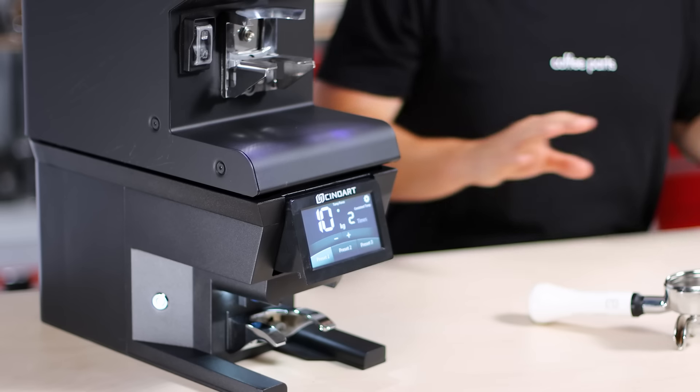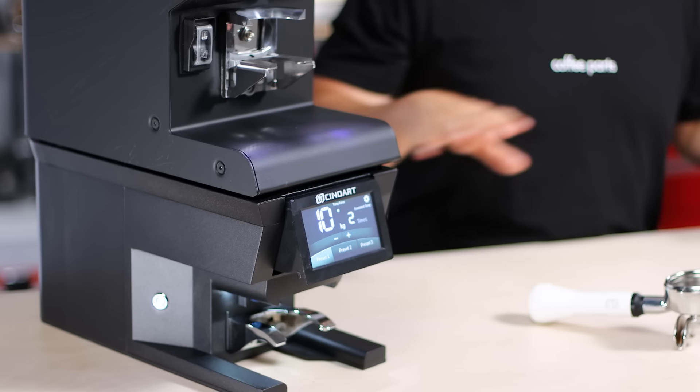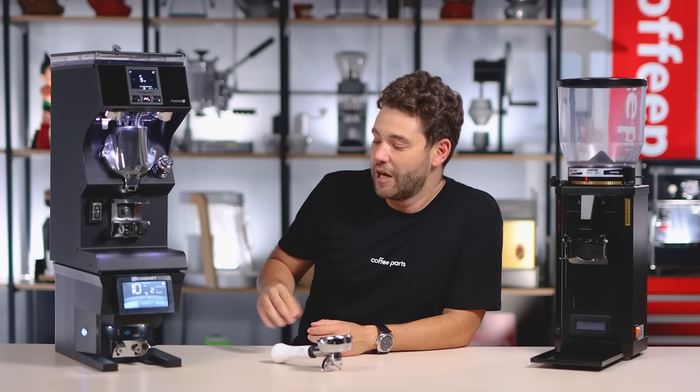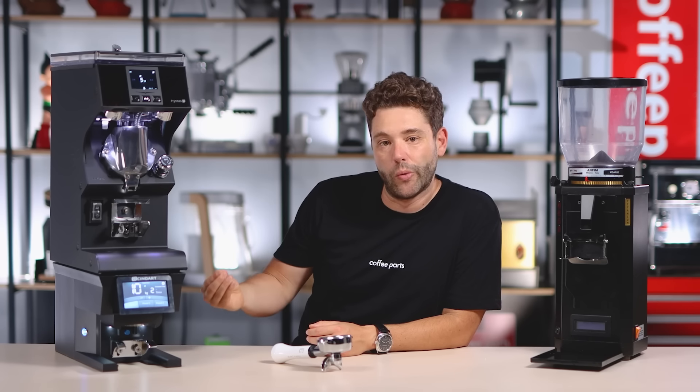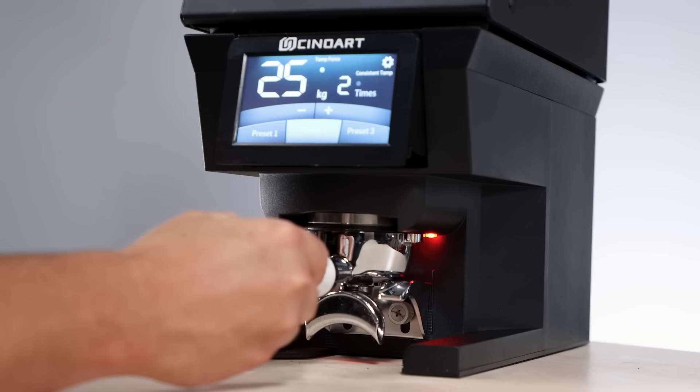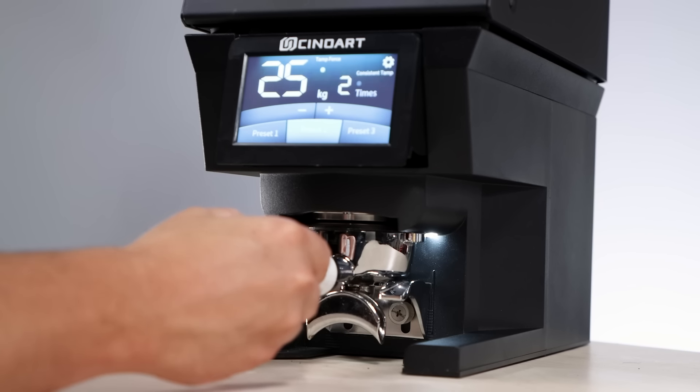Cable management really does give that aesthetic to finish off your cafe fit out. And lastly, the smallest of features: while you're tamping, the light goes red, and when you've finished tamping, the light goes back to white. This gives you a visual cue that you've done tamping. It's simple, but in a busy cafe where you're moving things around, visual cues — just like shot timers on coffee machines — really do make a difference.